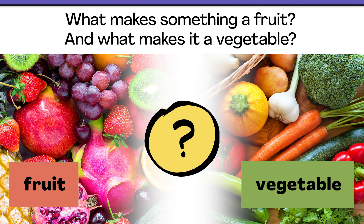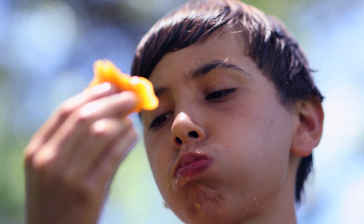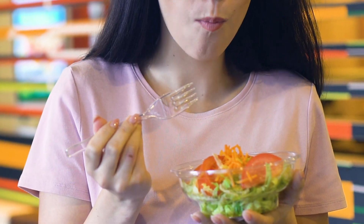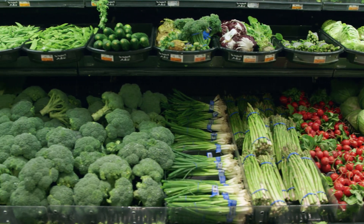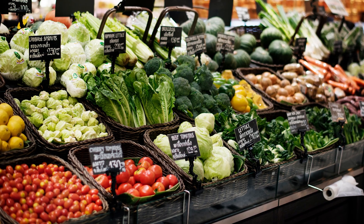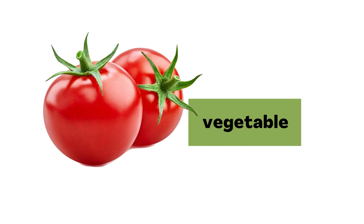Okay, are you ready? Maybe you thought about how fruits and vegetables taste. You may have said that most fruits taste sweeter and juicier. And vegetables? They're tasty too, but usually not as sweet and juicy. At the grocery store, fruits and vegetables do seem to be grouped by how they taste and how people use them as food. Sweeter fruits are over here, and not-so-sweet vegetables are over there. And usually, tomatoes are here, with the not-so-sweet vegetables. So a tomato is a vegetable, right? Well, hold on a minute.